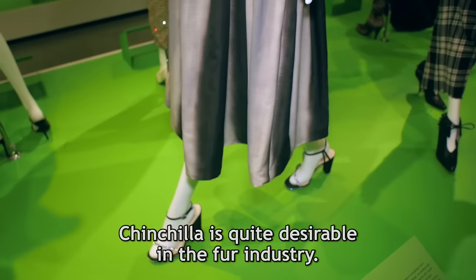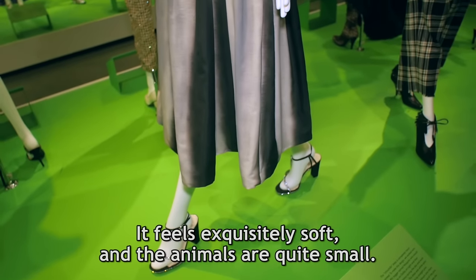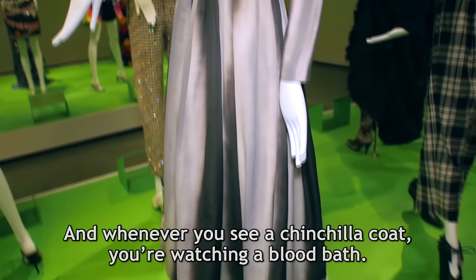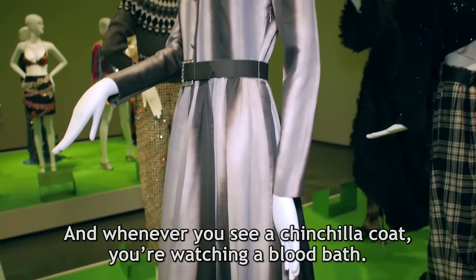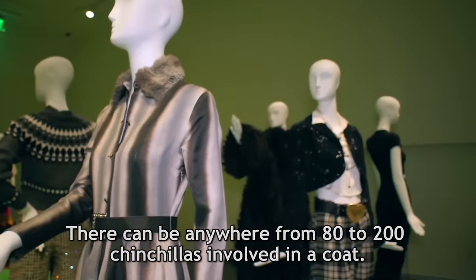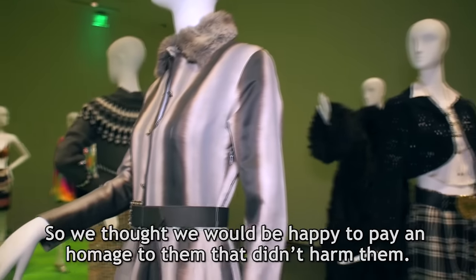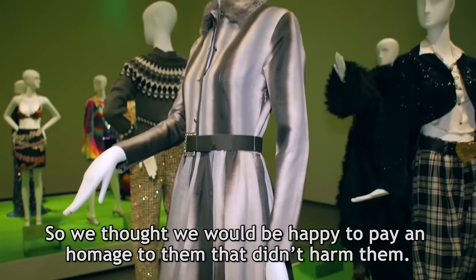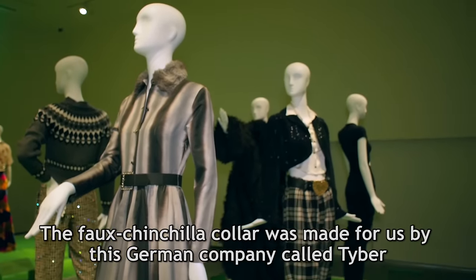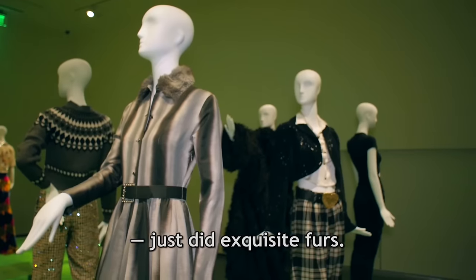Chinchilla is quite desirable in the fur industry. It feels exquisitely soft and the animals are quite small. Whenever you see a chinchilla coat, you're watching a bloodbath — there can be anywhere from 80 to 200 chinchillas involved in a coat. So we thought we would be happy to pay an homage to them that didn't harm them. The faux chinchilla collar was made for us by a German company called Tiber, who did exquisite furs.